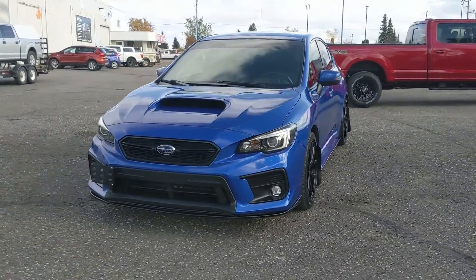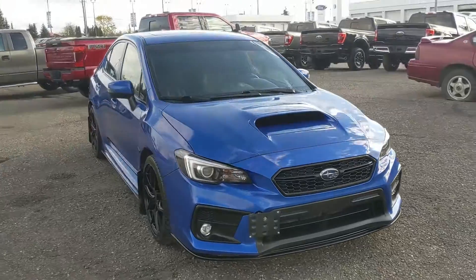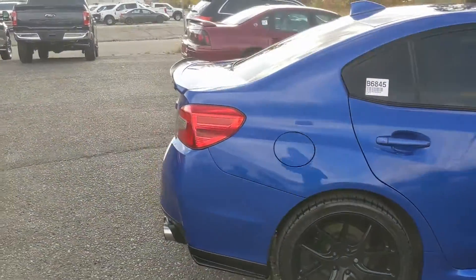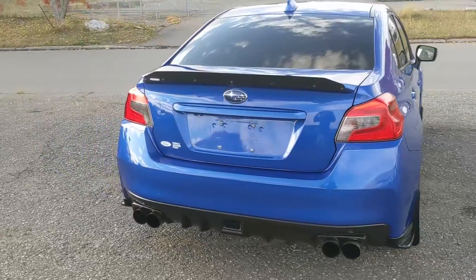Hello, this is Eric at Prince George Ford's Prion Supercenter and we're taking a look at the 2018 Subaru WRX in a Sport Tech trim, powered by a 2-liter turbocharged engine providing you with plenty of power and excellent fuel efficiency, with a six-speed manual transmission. Let's take a look inside.